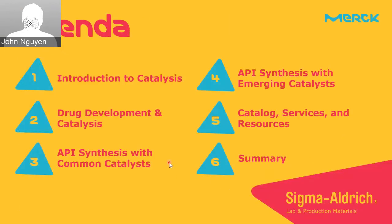Thank you, Jenny, for that kind introduction. I want to start by giving an overview of the agenda. I'll begin with an introduction to catalysis in general, then move into how catalysis and drug development are intimately tied together. At the end of the presentation, I'll provide a sense of how Merck goes beyond just providing catalysis products, covering our support services and resources for helping chemists further their catalysis endeavors.